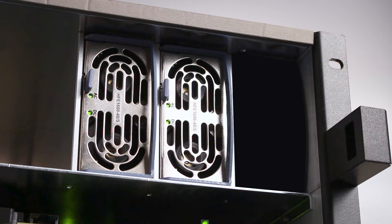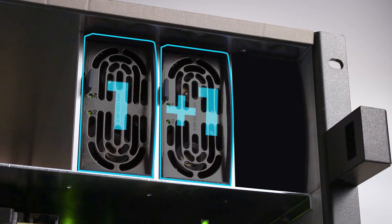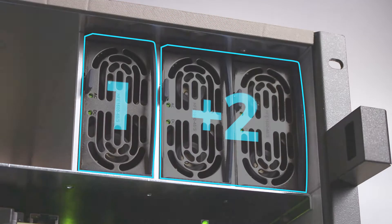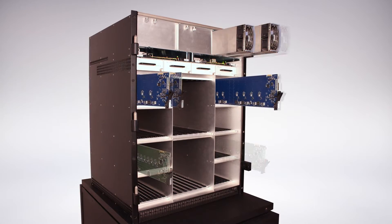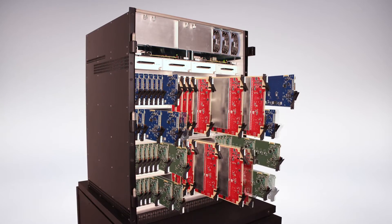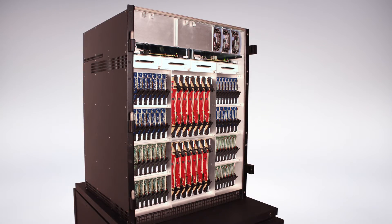The power supply configuration has also been updated from a 1+1 to a new 1+2. All active components are front-accessible and hot-swappable. RF connectors have been optimized to require small insertion force while providing great performance.